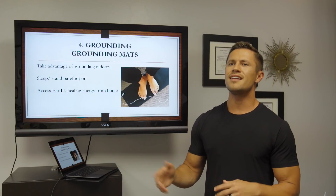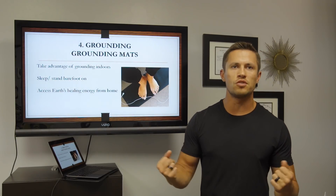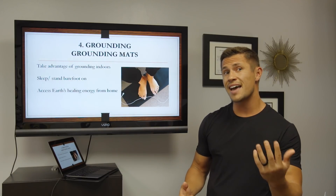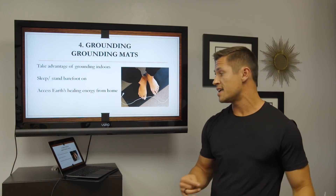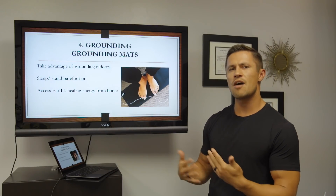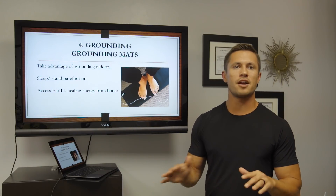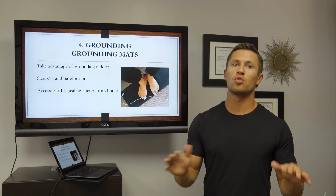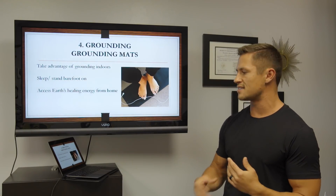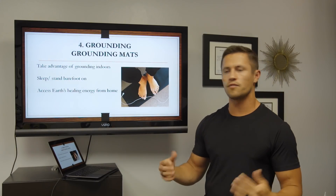Not everyone, depending on where you live, will find it practical to get outside, take their shoes off, and walk barefoot on a natural earth surface. So another thing you can do — or add on top of outdoor grounding — is getting a grounding mat. A grounding mat allows you to take advantage of grounding indoors. You can sleep or stand barefoot on these, or put them at your workstation, basically allowing you to access the earth's healing energy from the comfort of your own home.